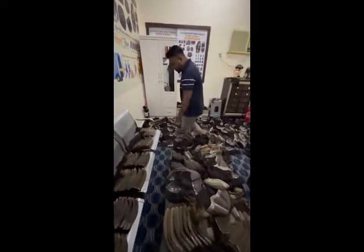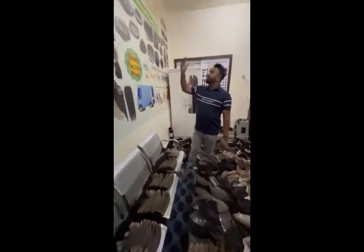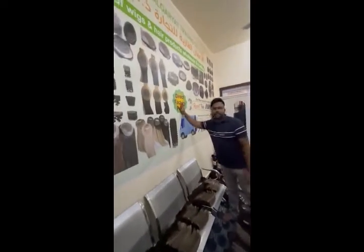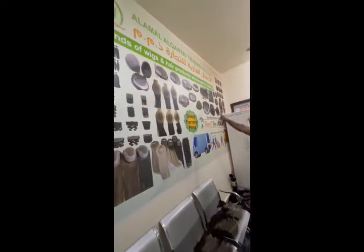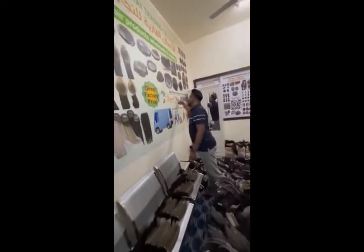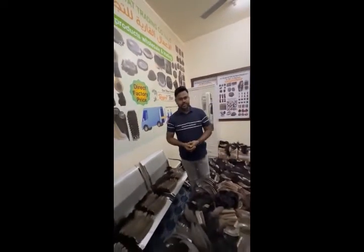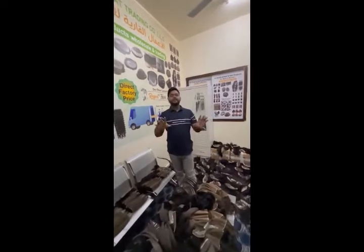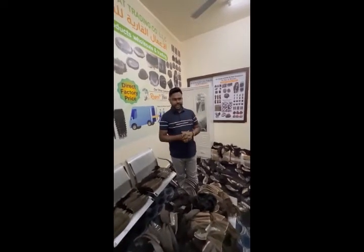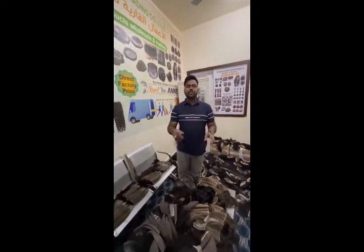We have too much more to show. This is direct factory price. This one — our brand is Recent Hair, legally registered here. Recent Hair is a very important and big factory in Bangladesh, and we are marketing for Recent Hair here. This is the global office of Recent Hair.